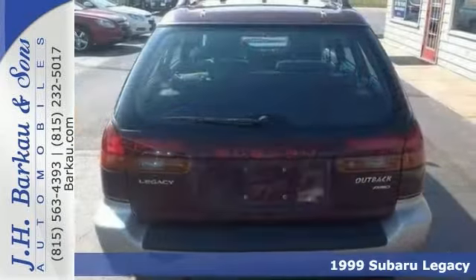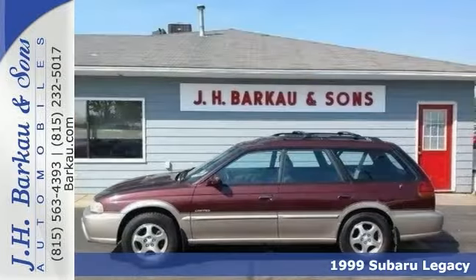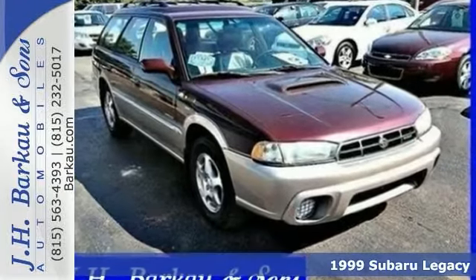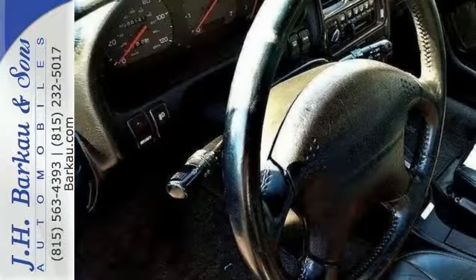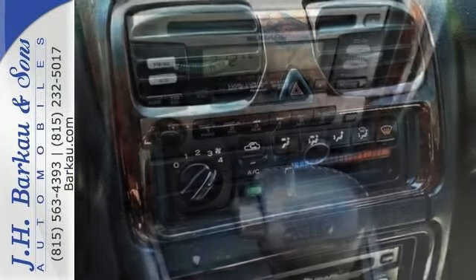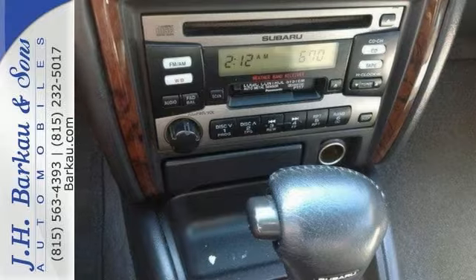If you're looking for inexpensive transportation, this 1999 Subaru Legacy Outback Limited certainly fits the bill. This versatile all-wheel drive vehicle has the essential features like a CD player, air conditioning, cruise control, fog lights, and heated leather driver's seat. The luggage rack makes it hard to pass up. Come check it out today.